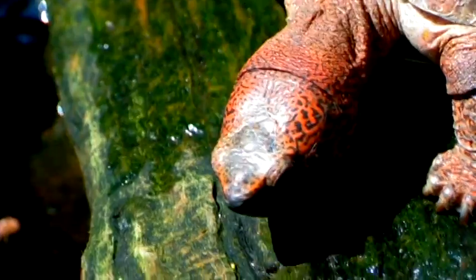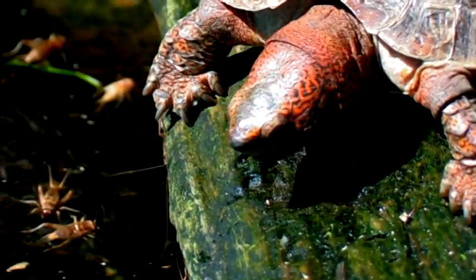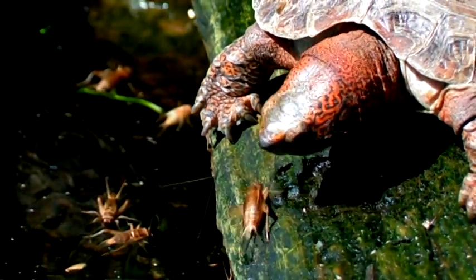If it's a land tortoise, depending upon if it's a box turtle, they like to eat wild crickets, earthworms, they will eat wild grasses, wild berries.